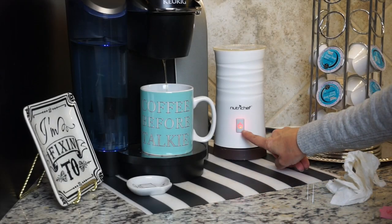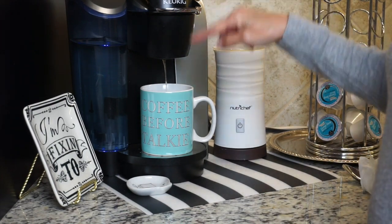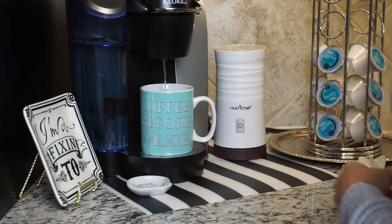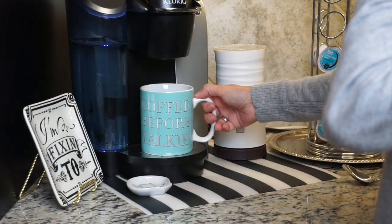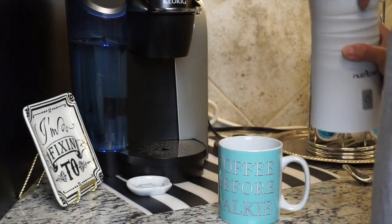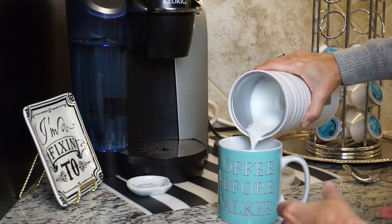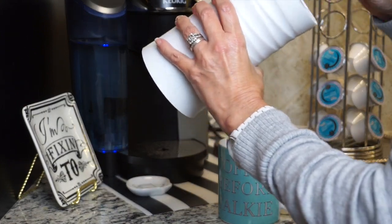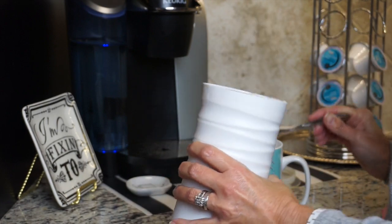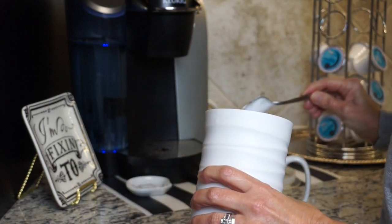The light is blinking so the frother is finished — it takes maybe a minute or a little less. When I dump this into my coffee, you can see it's a huge amount of foam compared to what you get with the shaking method or the spin method. The foam also lasts much much longer than with those methods. There's my coffee — look at all that foam! It's amazing. There's a little bit of milk left, but the foam is so thick you actually need to get a spoon. That's another benefit of having this little machine.